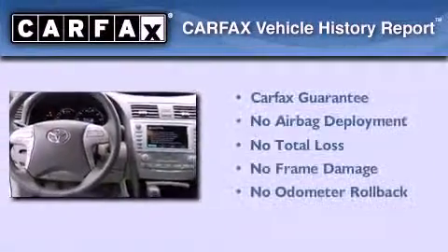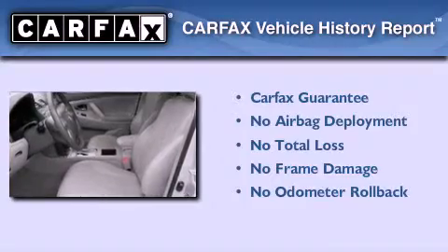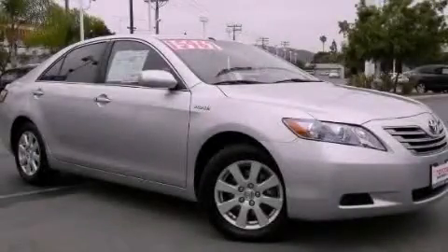Not to mention that this Toyota qualifies for the Carfax Buy Back Guarantee. Contact us today and schedule your opportunity to see this automobile in person.